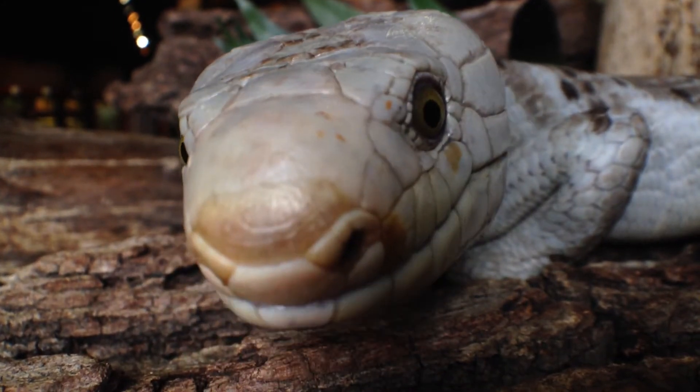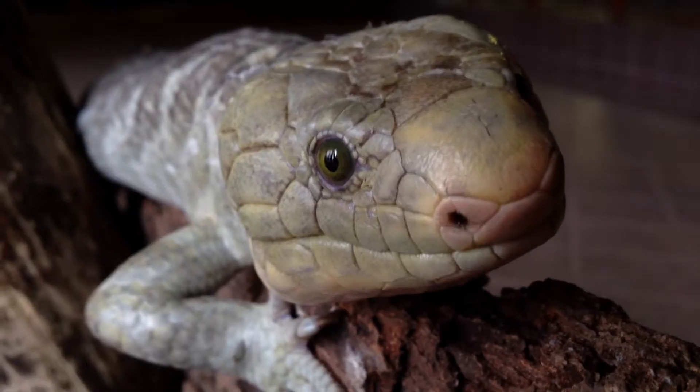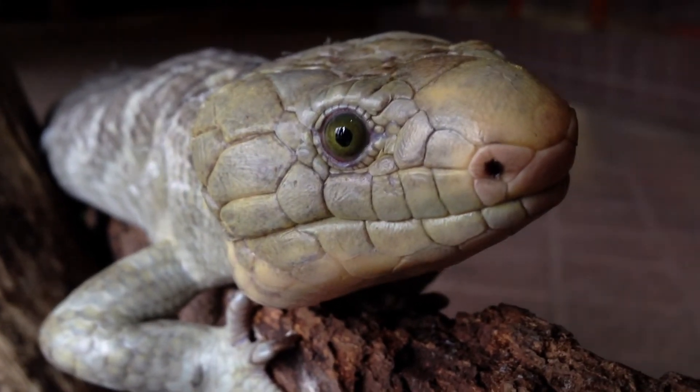You may have noticed the skink sticking out its tongue a lot — please don't take any offense to this. It's actually using its tongue kind of like how we use our nose. It tastes the air for food and even for danger.